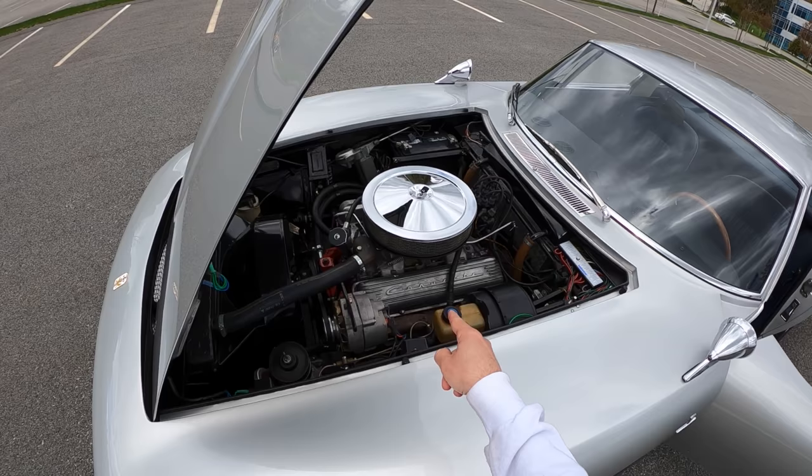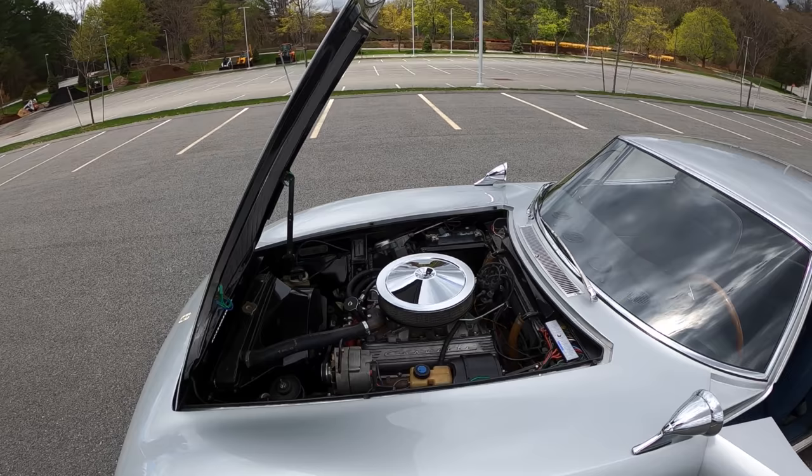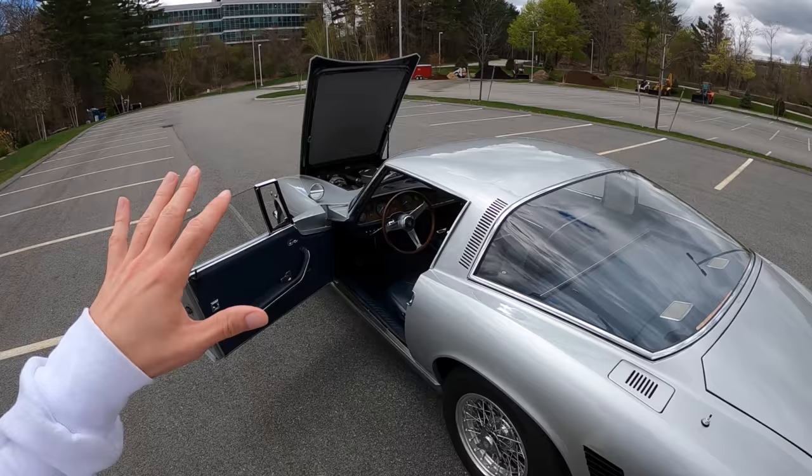We don't have some fancy Italian engine under here. In fact, we have a Chevy 327 Corvette engine — a small-block Chevy, about 350 horsepower. It has power steering, it's a very luxurious comfortable car to drive, and there's loads of torque, but it's not as crazy rev-happy as those Colombo V12s.